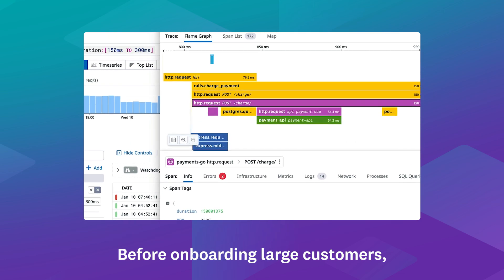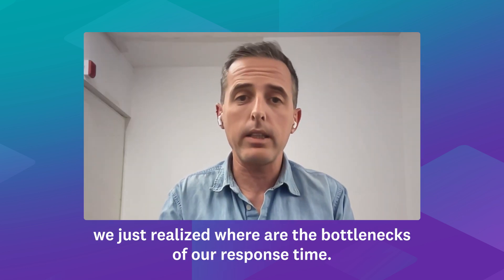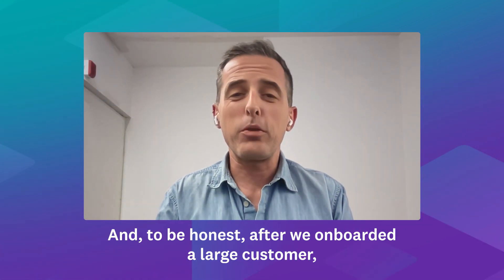For onboarding large customers, we had to do different load tests, and by using FlameGraph, we realized where the bottlenecks of our response time were. We managed to reduce the response time from 800-900 milliseconds to 150-170 milliseconds.